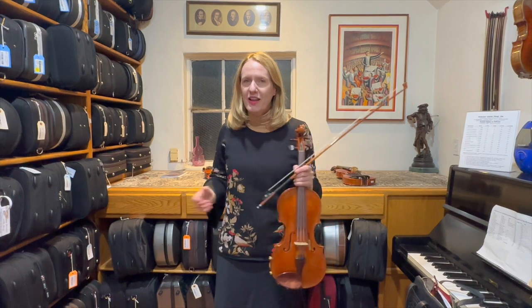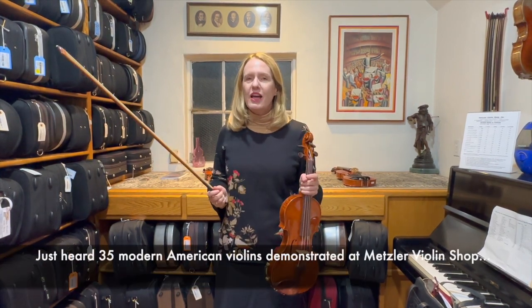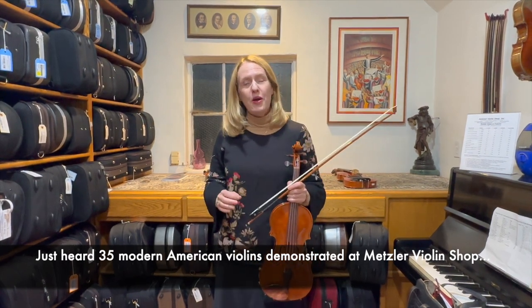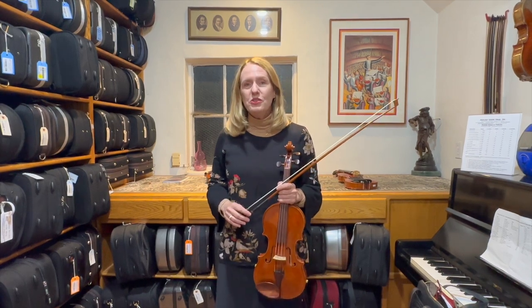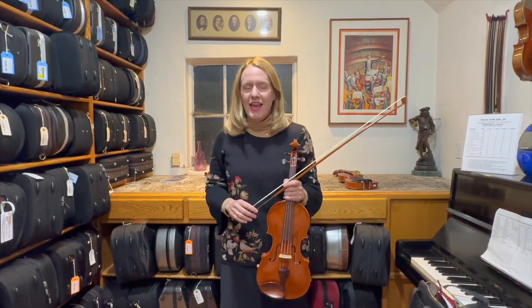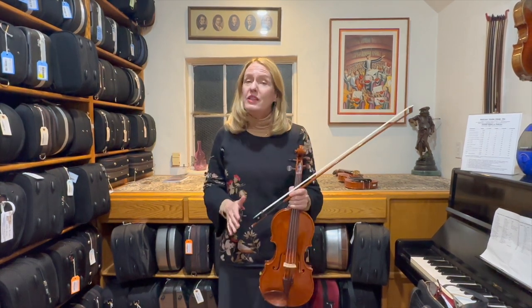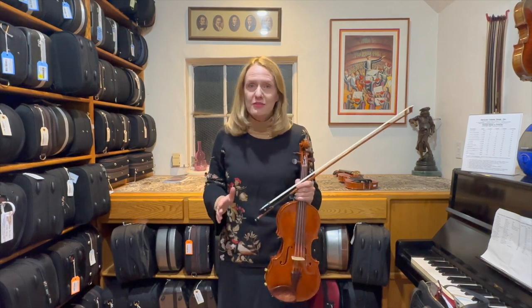Hi, it's Lori Niles from Violinist.com, and I'm here at Metzler Violin Shop in Glendale, California. I just listened to 35 modern violins — modern American violins — and also 12 bows, and they were all really good. This is amazing what you can get in a modern American violin.